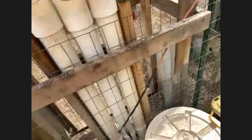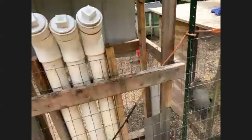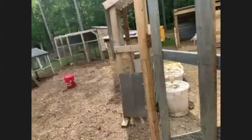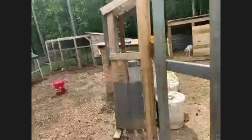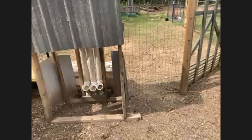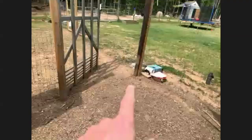The DIY PVC feeder costs maybe $30 to $40 worth of material, which is about the same as one of those metal feeders. We also go out of town a lot and are gone for a day or two sometimes. You fill that up, make sure you have an automated water feeder, and they're good to go. They're pretty easy.